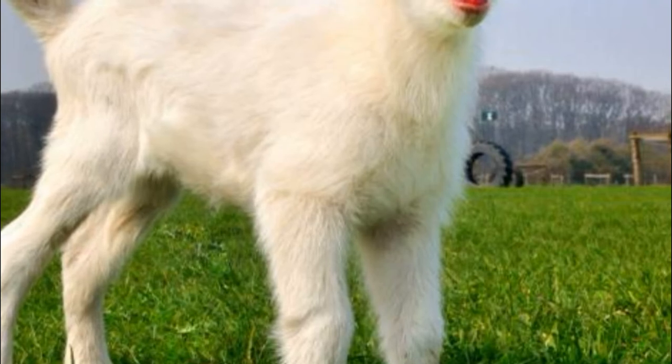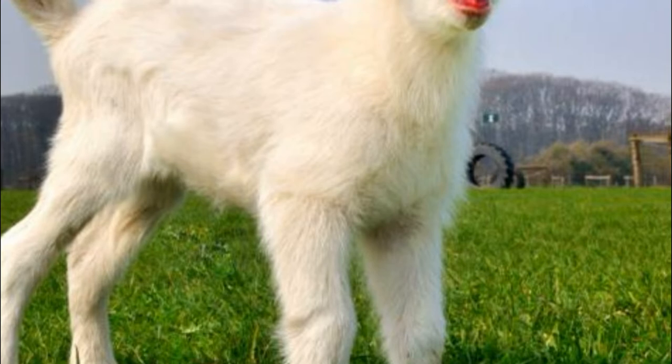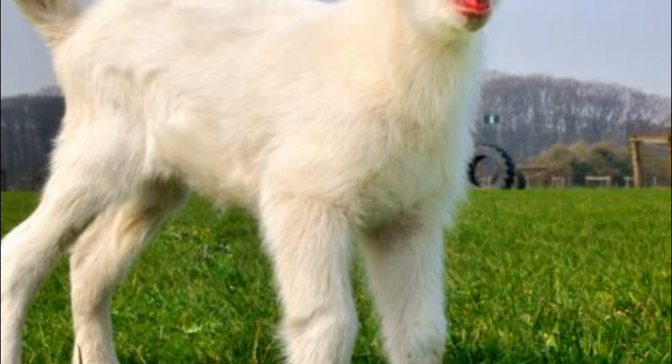What are even-toed ungulates? Even-toed ungulates, order Artiodactyla, is a famous mammalian order with about 220 species.